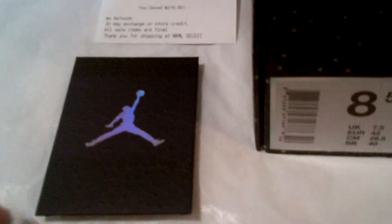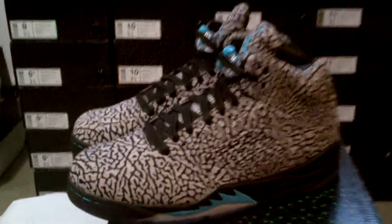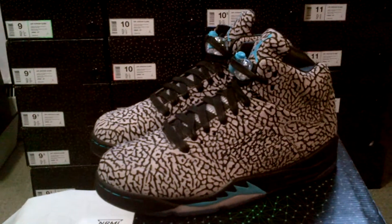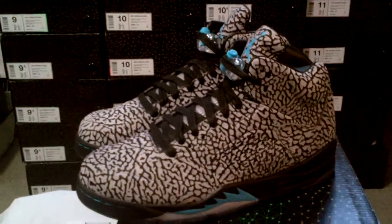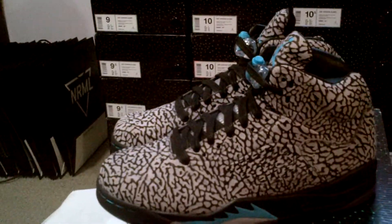It comes with this little insert here. I didn't open it because it's sealed — I don't want to open that. I'm pretty sure it's just a little information about this series of shoe, the Element series. I don't know too much about it myself. Like I said I didn't open it, but there are videos out there with that info if you want to know.